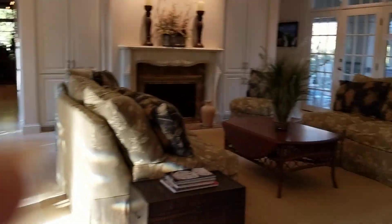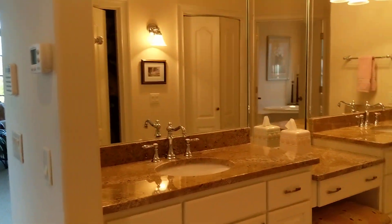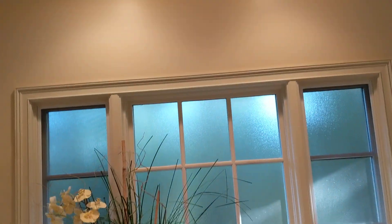Coming back down through the main living area and into the master suite, we have his and her nice deep closets, a nice big walk-in shower, a soaking tub, a private commode, and a linen closet.